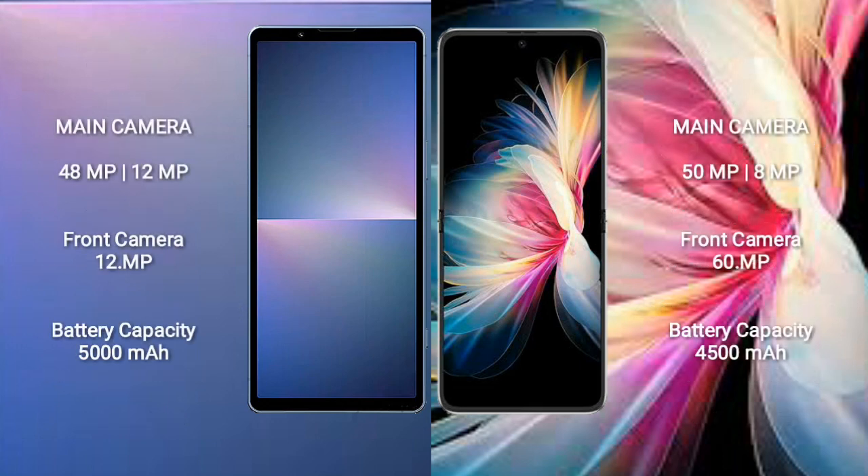The Sony Xperia 5 Mark 5 features a rear dual-camera setup of 12MP plus 12MP and a front camera of 12MP. The Huawei P50 Pocket features a rear triple-camera setup of 13MP, 40MP, and 13MP, along with a front camera of 10.7MP.